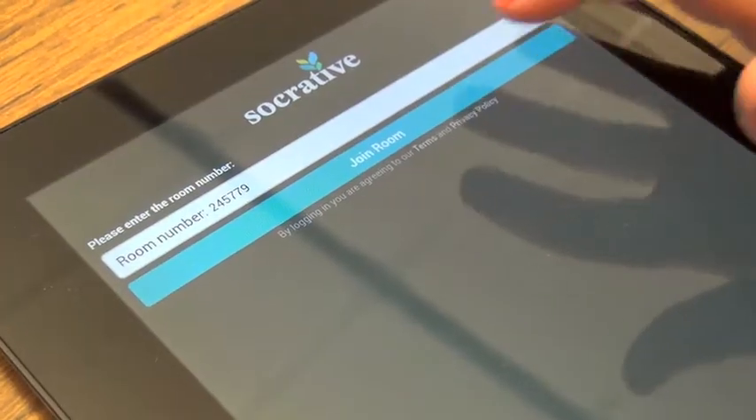She just goes on the internet, gives us a test and then we do it. And then when we're done, we just press done and they tell us if we're right or wrong.